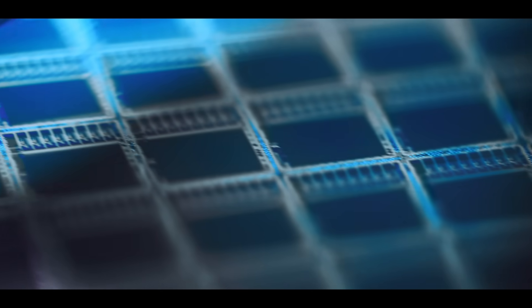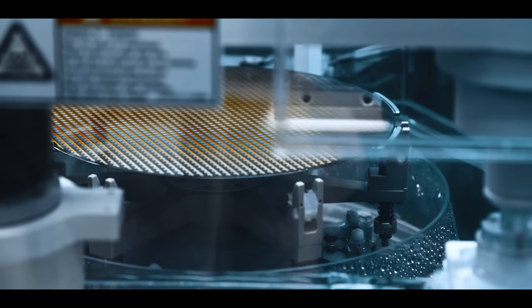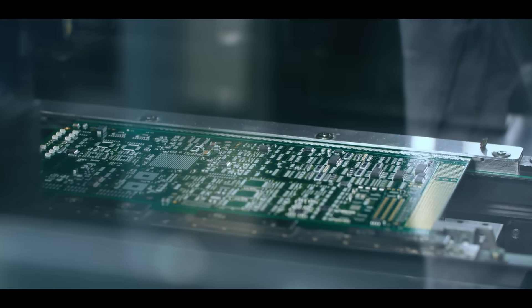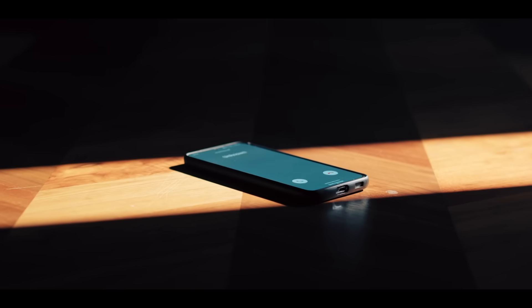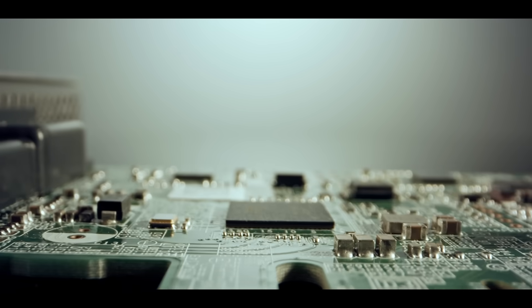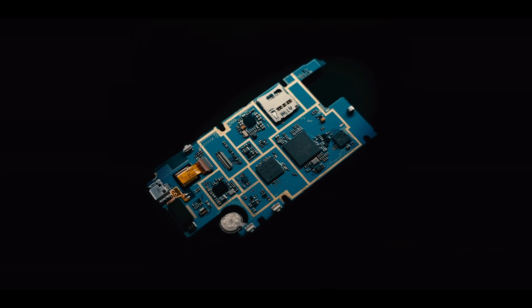Semiconductors are an interesting class of materials and devices. They don't really conduct electricity but don't really block electricity either, and that unique property allows them to be built into switches. These switches are called transistors and they're essentially the fundamental building block of laptop computers, mobile phones, even the heart of artificial intelligence. These miniature building blocks are really at the heart of what we at FormFactor and the broader semiconductor industry do every day.